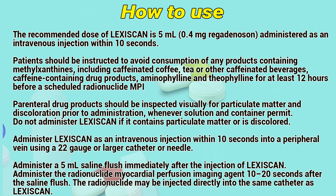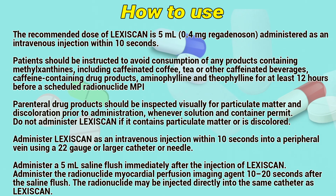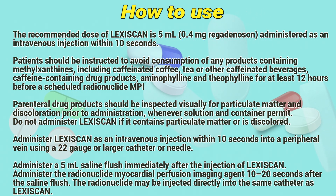Administer Lexiskin as an intravenous injection within 10 seconds into a peripheral vein using a 22-gauge or larger catheter or needle. Administer a 5ml saline flush immediately after the injection of Lexiskin. Administer the radionuclide myocardial perfusion imaging agent 10 to 20 seconds after the saline flush. The radionuclide may be injected directly into the same catheter as Lexiskin.